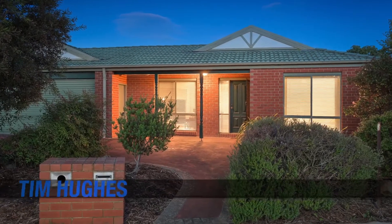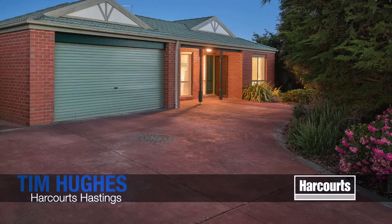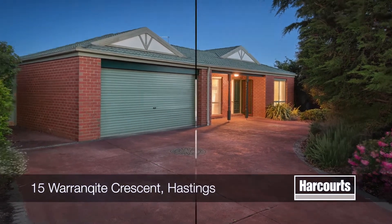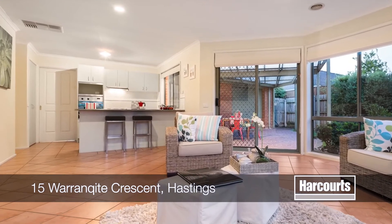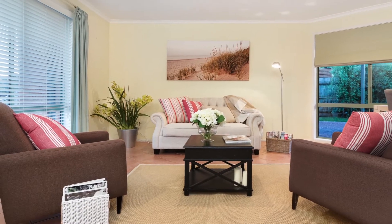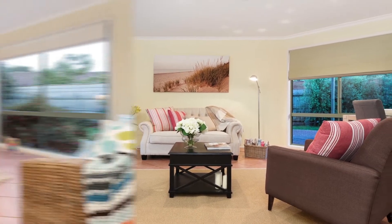Number 15 Warrenkite Crescent in Hastings. Set in arguably the best location within this waterside suburb, this light and bright family home is sure to impress. Suitable for retirees, first-home buyers and investors alike.